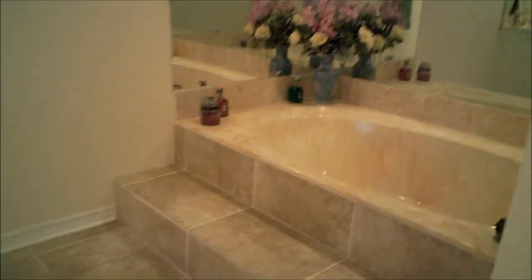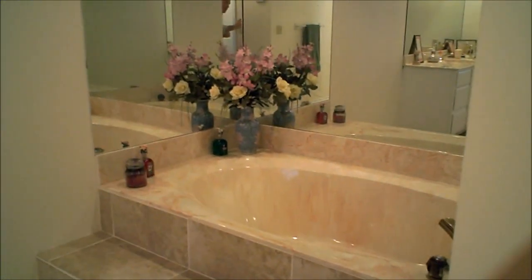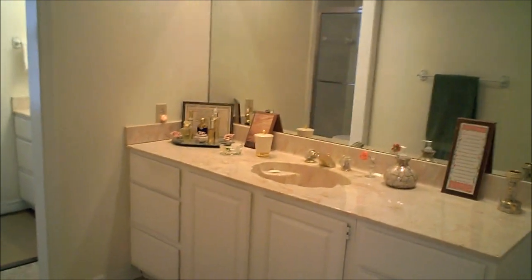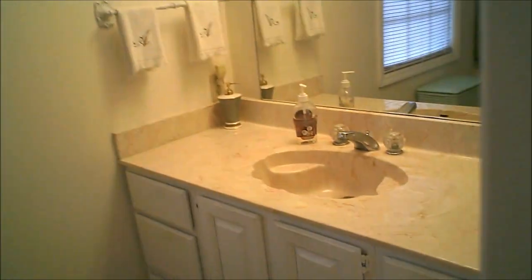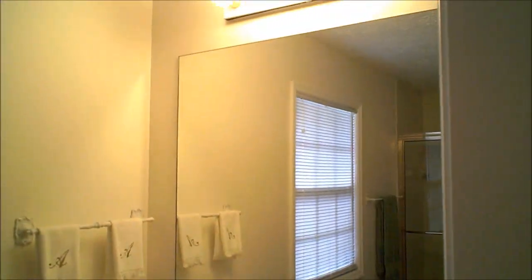We have a nice step-up Roman tub surrounded by glass mirrors. There's a marble vanity top — one and then a second — so we have his and her vanity sinks. Everything is in great shape, and of course we do have a walk-in shower in the master bath.